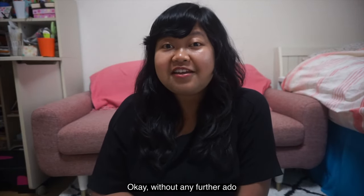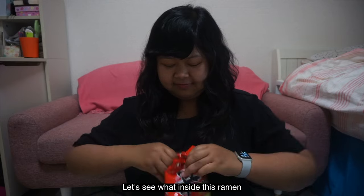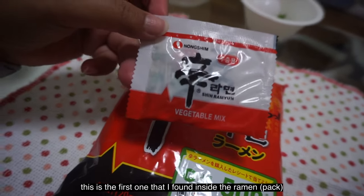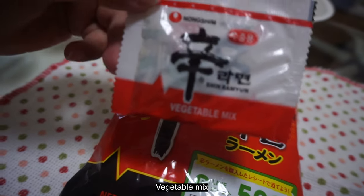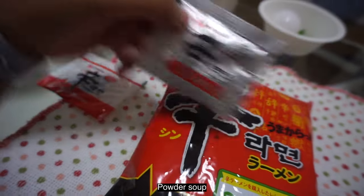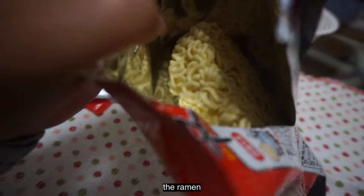Okay, without any further ado, let's go! Let's see what's inside the ramen. So this is the first thing I found inside the ramen — a vegetable mix. And then the powder soup. And of course, the ramen itself. Okay, let's cook it!